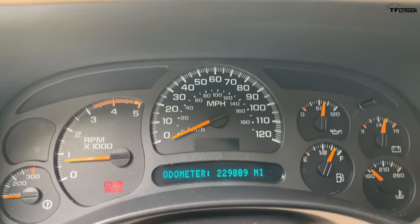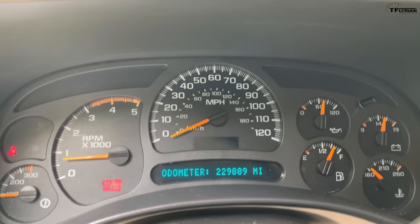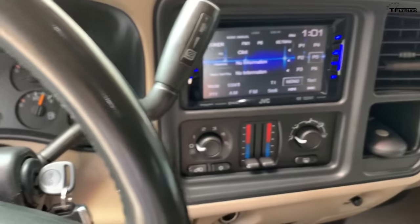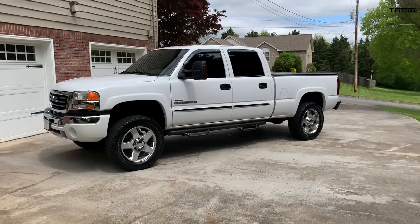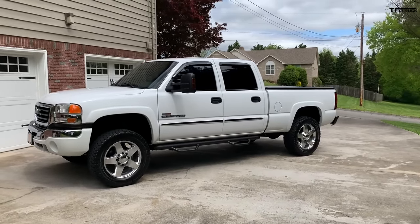At nighttime, half of the speedometer is very dim. But other than that, everything works — the air is ice cold. I do have a brake controller installed — my dad actually did that when he had the truck. Thank you guys for watching. Hope everyone's staying safe and healthy. We'll see y'all down the road.